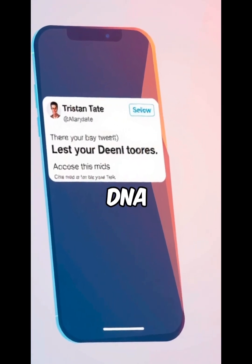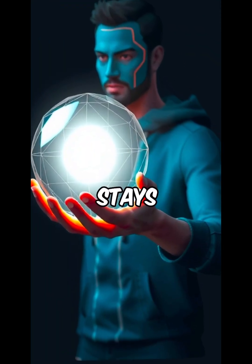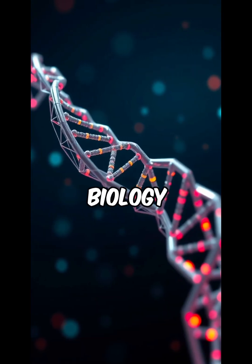Tristan Tate hinted at this in a tweet. DNA Protocol replied. And now, a new kind of infrastructure is forming — one where your identity stays in your hands, from your biology to your blockchain.